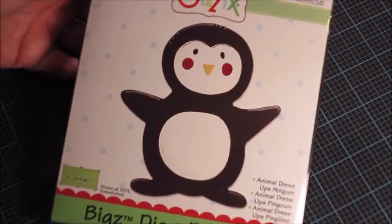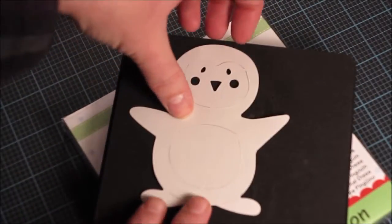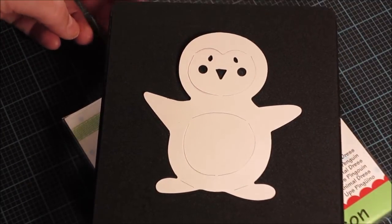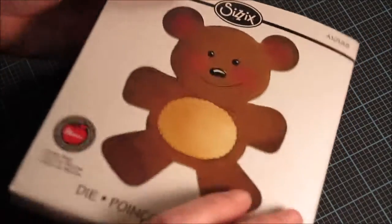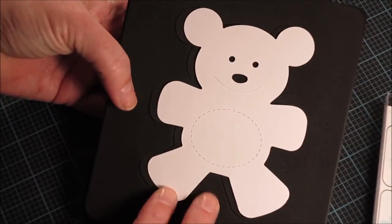I also got the Dress an Animal Penguin die — again, about three dollars. It's a Bigz die that cuts out a really cute little penguin. I thought it would be cute to use at Christmas time to cut out little felt ornaments. I also got the teddy bear die — he's pretty cute and again this is a Bigz die.